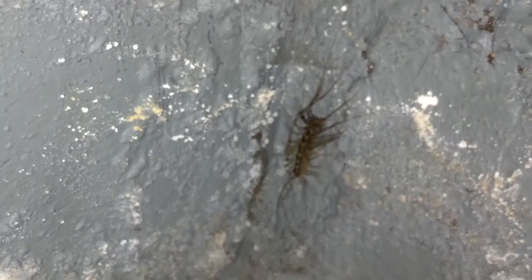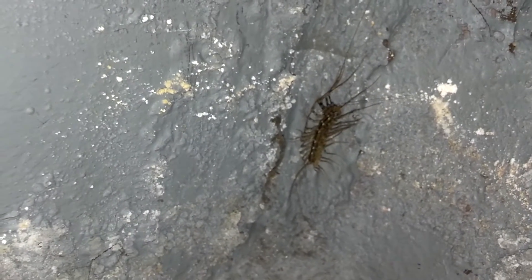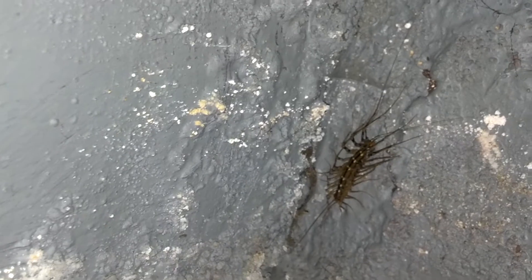This is one of these cave centipedes, I believe. These things move like lightning. This one here is about two inches long in the body, probably four inches if you take into account the legs and antenna.